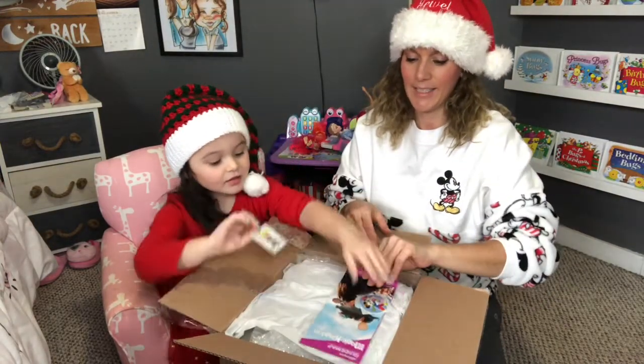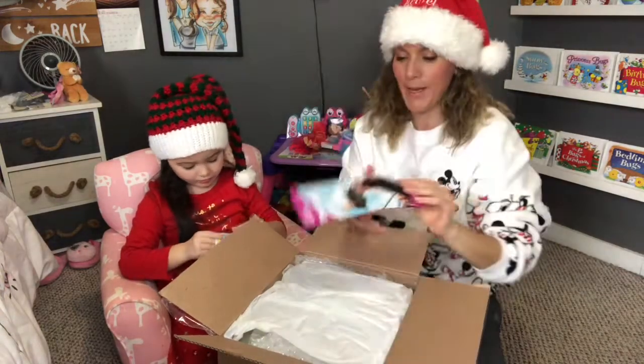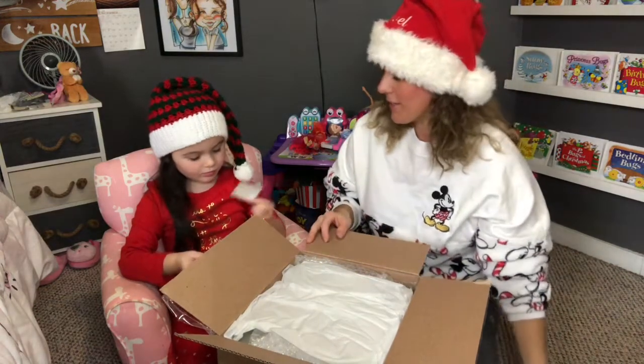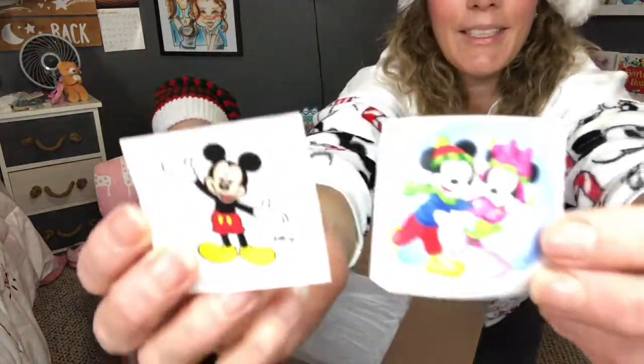We got stickers. We got a Magic Kingdom. Got a map — always cool to get that. And a couple of stickers. Very sweet.